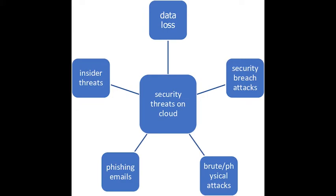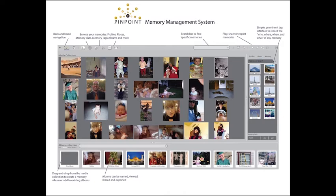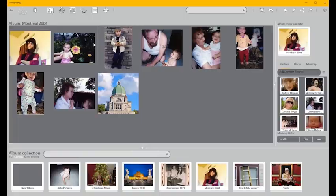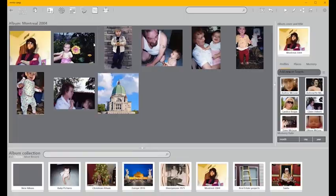With Pinpoint, you have control over how you label the who, where, what, and when of every memory, and you decide what and when to upload. For instance, browse or search your collection to find the perfect images for social media or to share with your family.